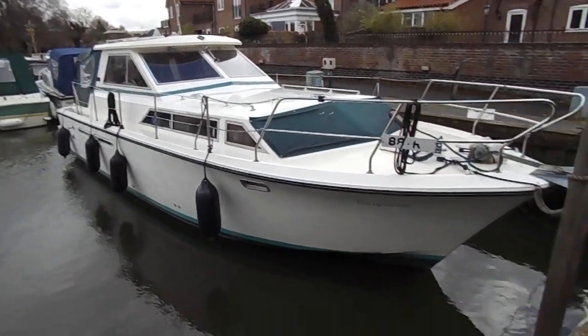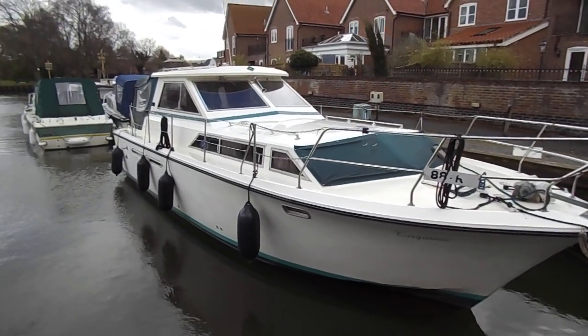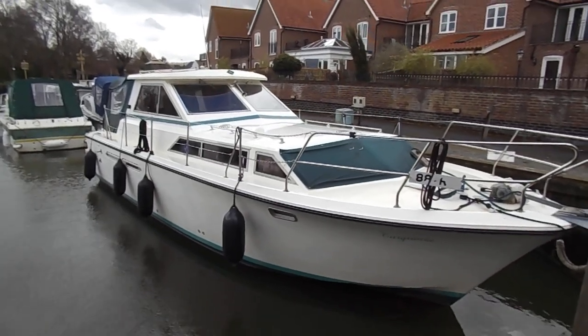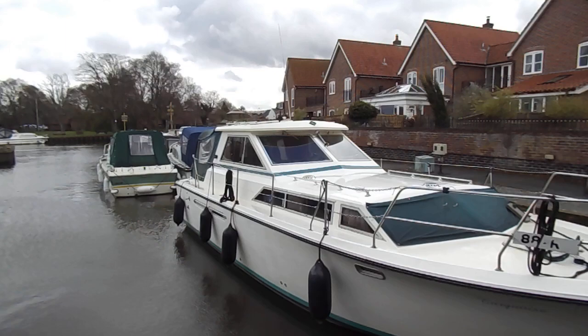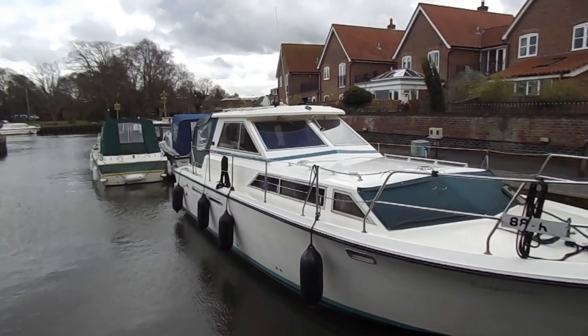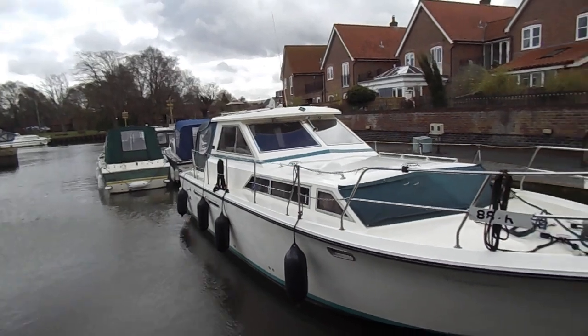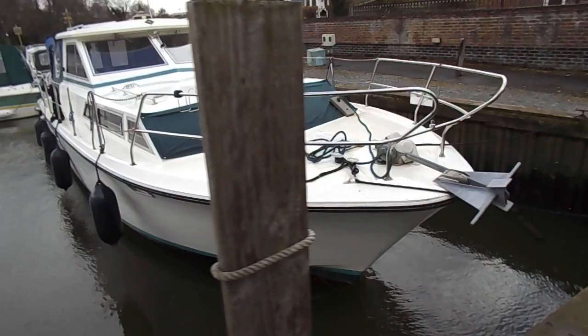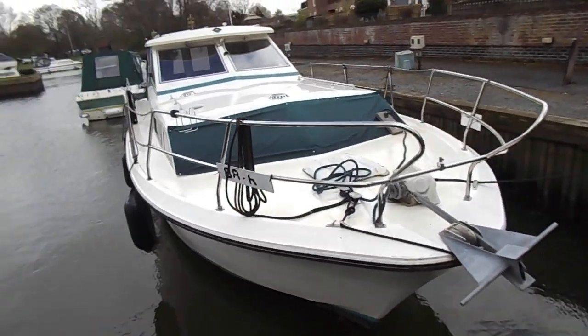This is the Dachshund Baster. Today's listing is a Princess 33 — a famous boat. It's one of my all-time favourites: very well built, comes from a good stable, safe, and good sea boats.